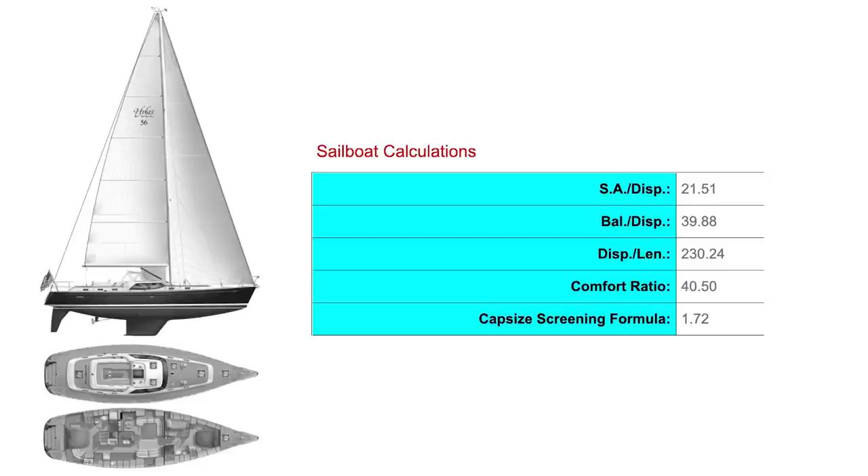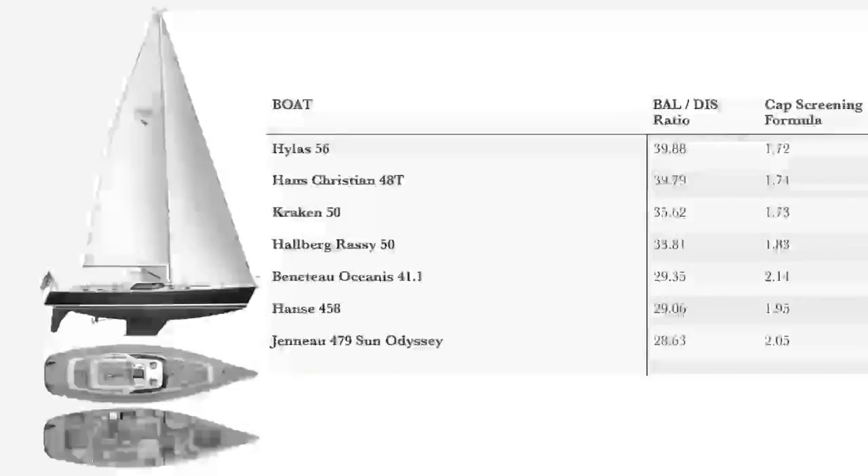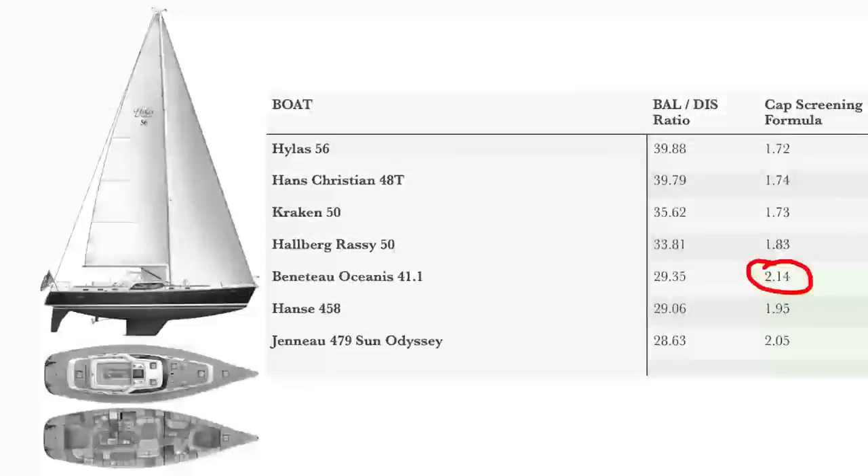Focusing on the capsize screening formula, the Hylus actually comes out very slightly better than the Outbound with a 1.72 against Outbound's 1.78. This isn't just about ultimate safety but about comfort as well - a good stiff boat that'll stand on its feet makes a good cruising boat. Remember, a figure over two is not recommended for offshore sailing. Why then does Beneteau call their 41 the Oceanus with a capsize screening ratio of 2.14? If you want to cross oceans, there are much better choices.